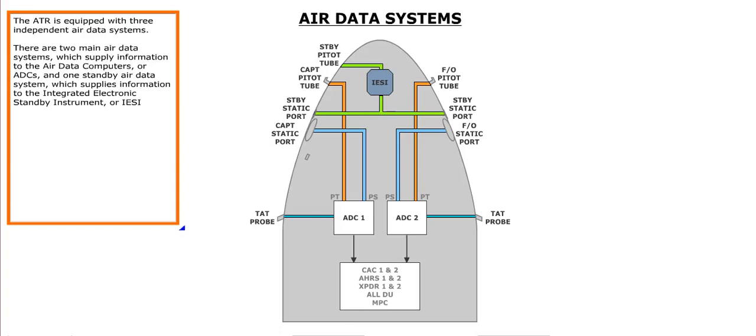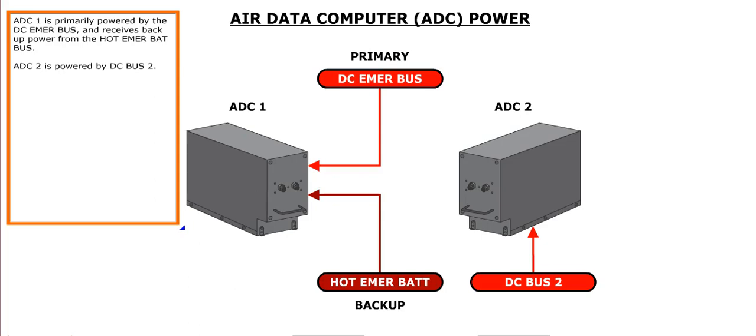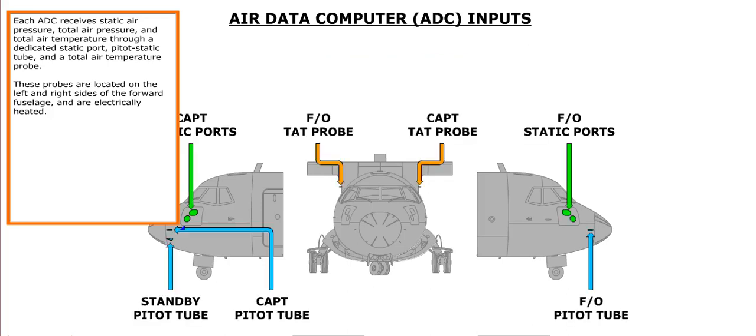The ATR is equipped with three independent air data systems. There are two main air data systems which supply information to the Air Data Computers, or ADCs, and one standby air data system which supplies information to the Integrated Electronic Standby Instrument, or IESI. ADC1 is primarily powered by the DC emergency bus and receives backup power from the hot emergency battery bus. ADC2 is powered by DC bus 2. Each ADC receives static air pressure, total air pressure, and total air temperature through a dedicated static port, pitot-static tube, and a total air temperature probe.